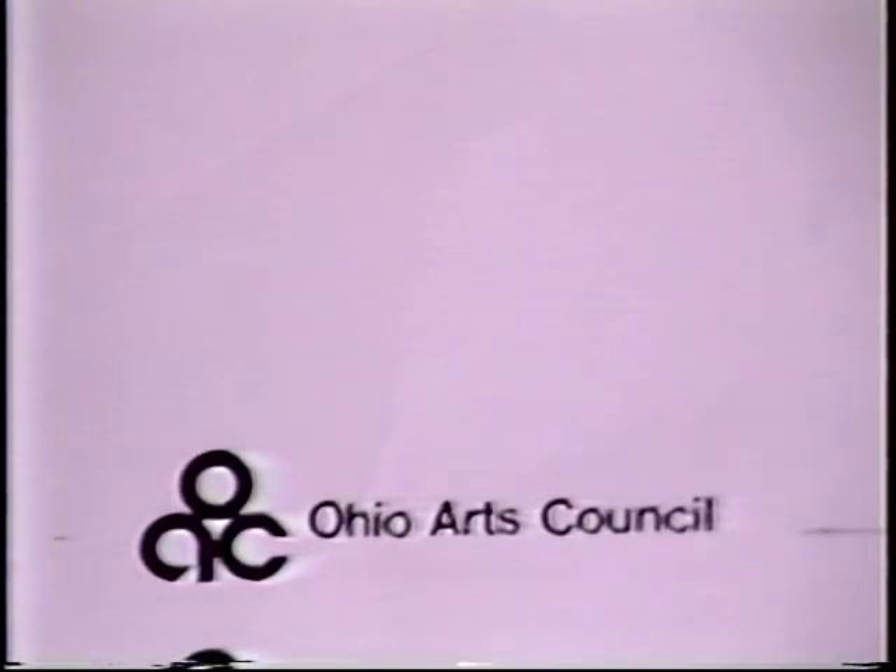The following presentation is made possible in part by a grant from the Ohio Arts Council.